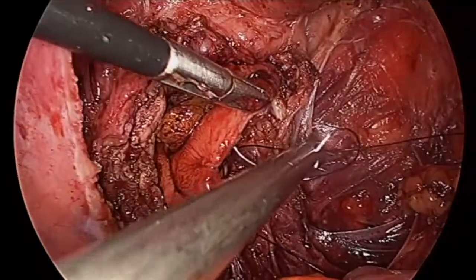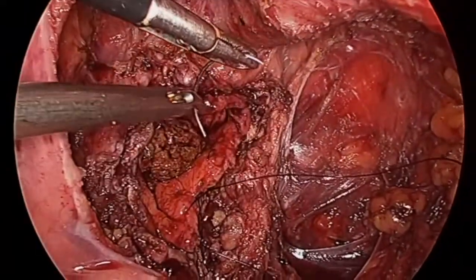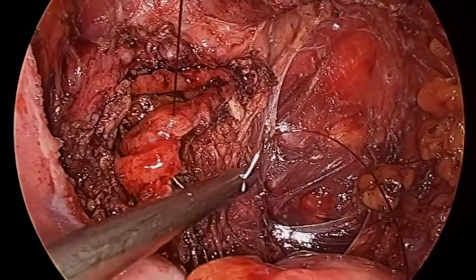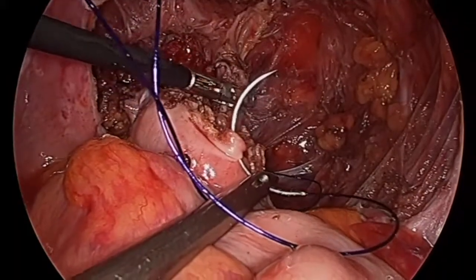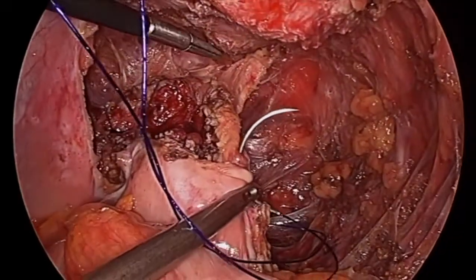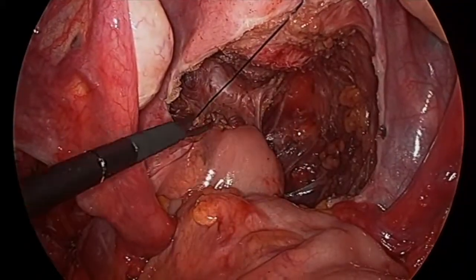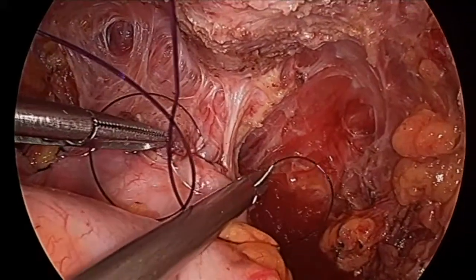We do also offer a bowel resection to patients that have very large lesions or multiple lesions. However, we try to avoid that if possible because there may be slightly higher risk of complications with that procedure. If we can be conservative but also achieve complete removal of the lesion, then we prefer that. Here the second layer of closure is being performed on the bowel, and in this case we used three layers because the lesion was quite large.